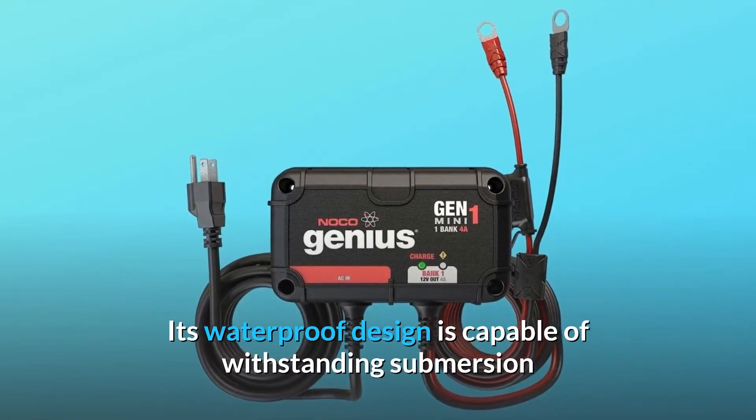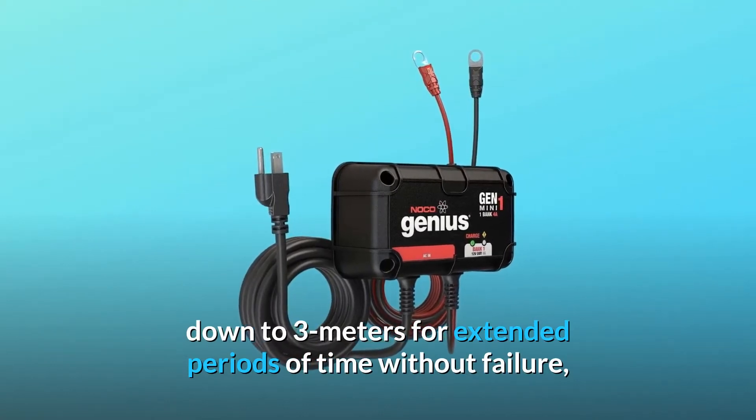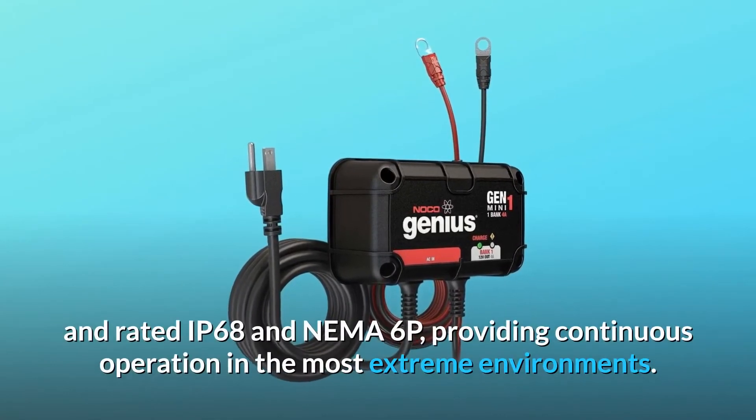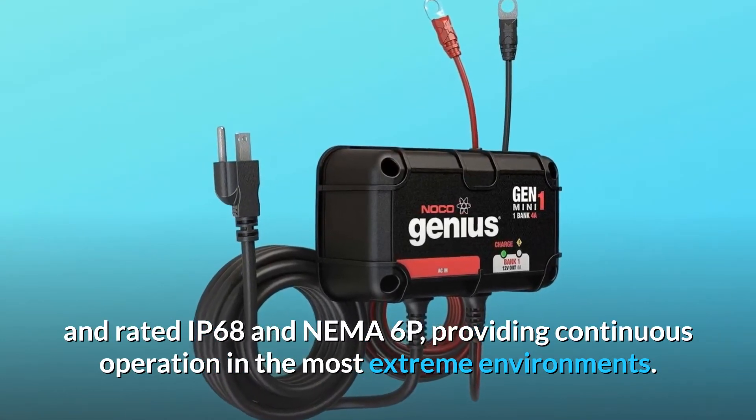Its waterproof design is capable of withstanding submersion down to 3 meters for extended periods of time without failure, rated IP68 and NEMA 6P, providing continuous operation in the most extreme environments.